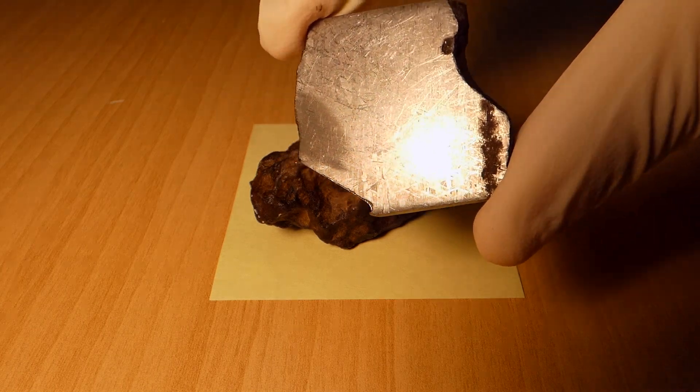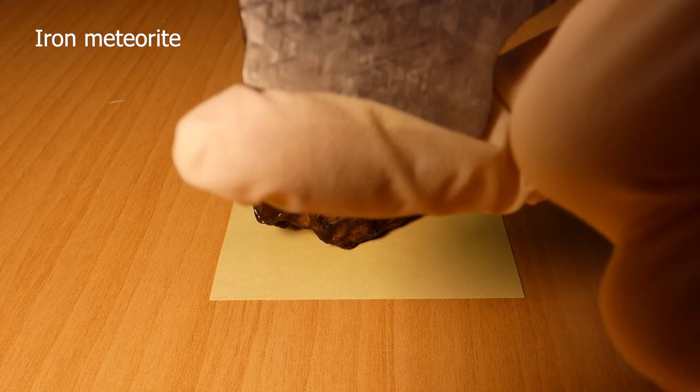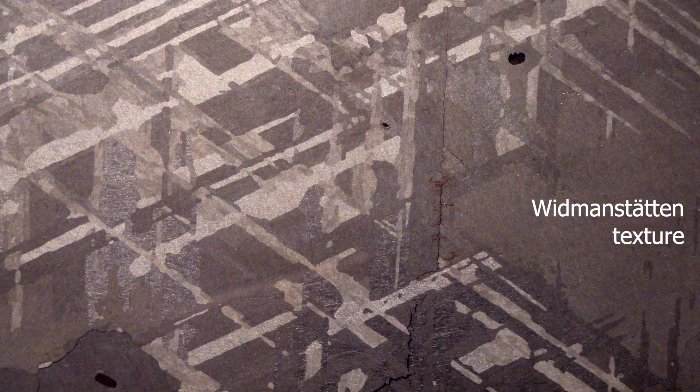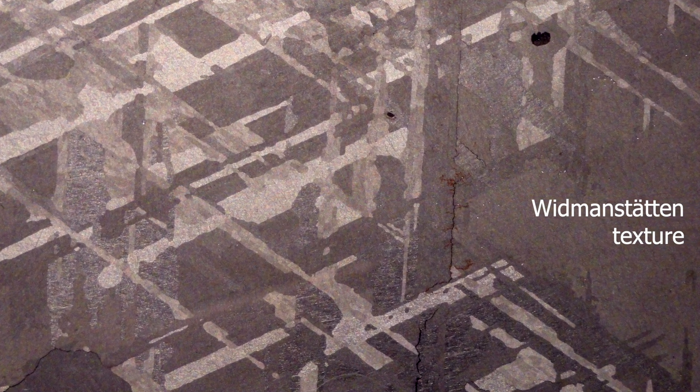This is a thin slice from the same type of meteorite, an iron meteorite. Look closely, and you can see a distinctive pattern of lines, called a Widmanstätten texture. We only see this pattern in meteorites. It's caused by intergrowths of two different minerals, which contain different proportions of iron and nickel.